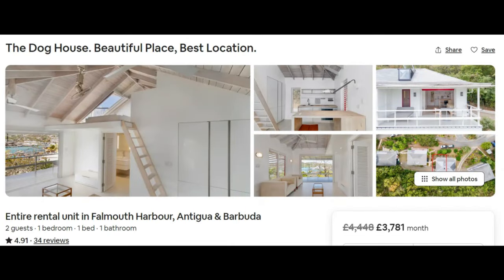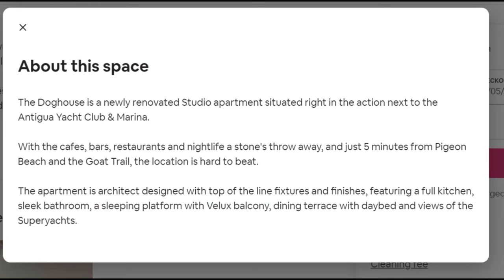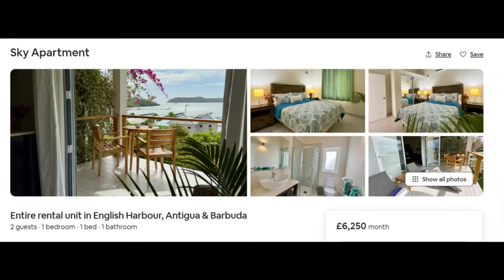Focusing our search on English Harbour, let's get some comparisons of what you get for what you pay. The Dog House is £4,968 a month or $6,260, which can be quite steep, but it is in a very good location and has some very good amenities. With all of these prices I'm giving you the full price that includes the Airbnb fee and all the taxes.